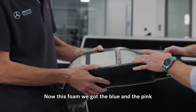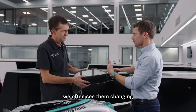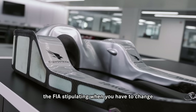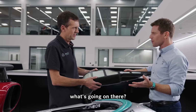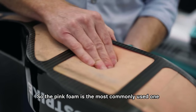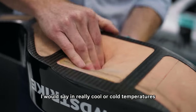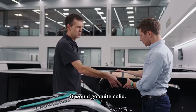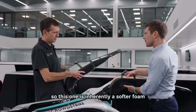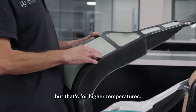This foam — we've got the blue and the pink — we often see them changing throughout the course of a weekend. I've even seen on the timing screens the FIA stipulating when you have to change. That's for temperature reasons. The pink foam is the most commonly used one; in really cool or cold temperatures it would go quite solid. The blue one is inherently a softer foam but that's for higher temperatures.